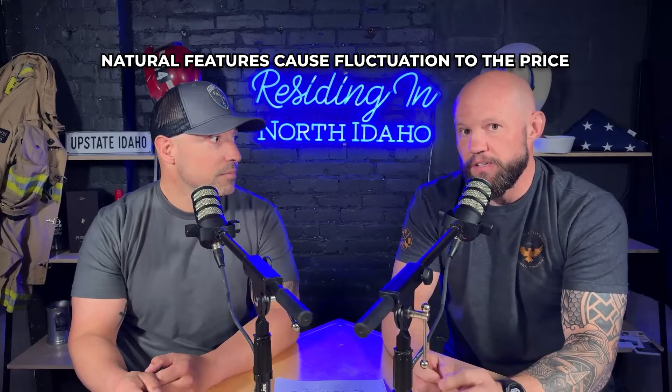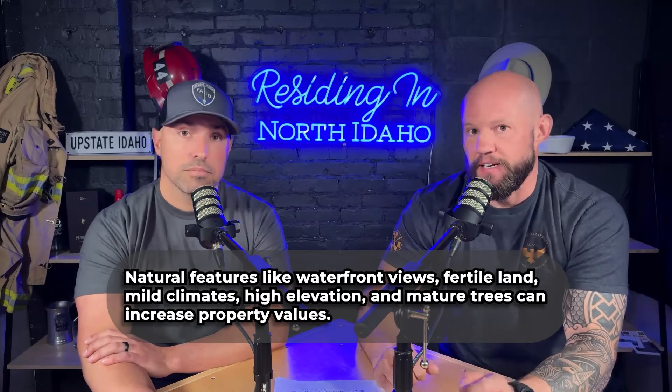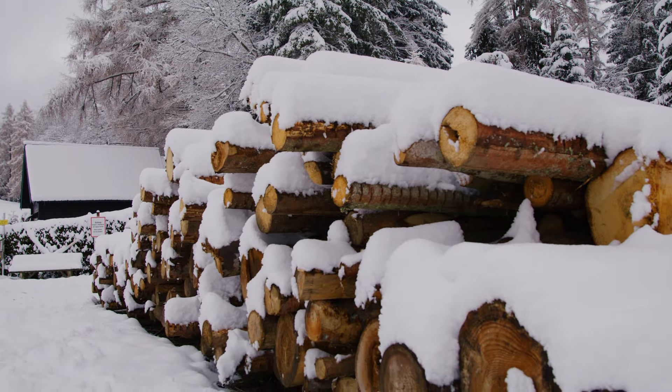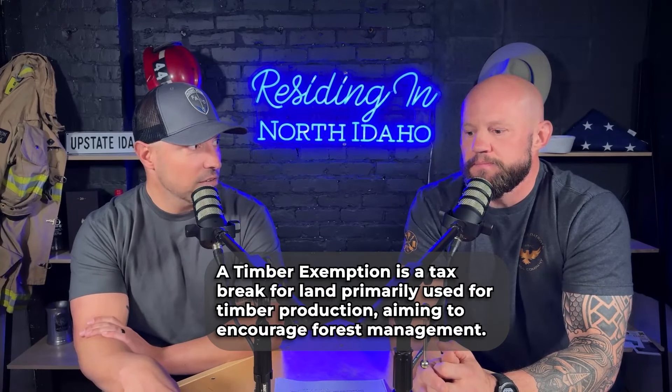Natural features are also going to cause price to fluctuate. I've had people ask me why two lots side by side differ by $50,000 — one has a year-round creek on it. Looking for those kinds of natural features might be something you want, as it's pretty desirable to have a year-round creek or pond on the property. Waterfront properties on a lake or bigger rivers will also cause the price to be higher. Timber is another one — sometimes you can sell off some of that timber to the local mill and offset costs like putting a driveway in or drilling a well. Also, a timber exemption — I believe you need a minimum of six acres to get a timber exemption in Idaho — is going to save you a lot of money on taxes.